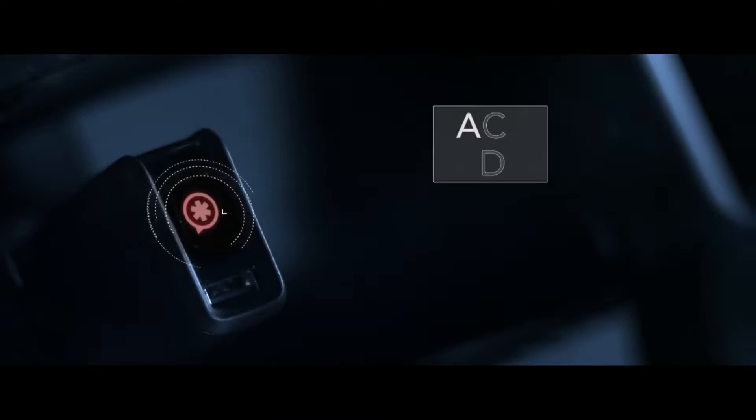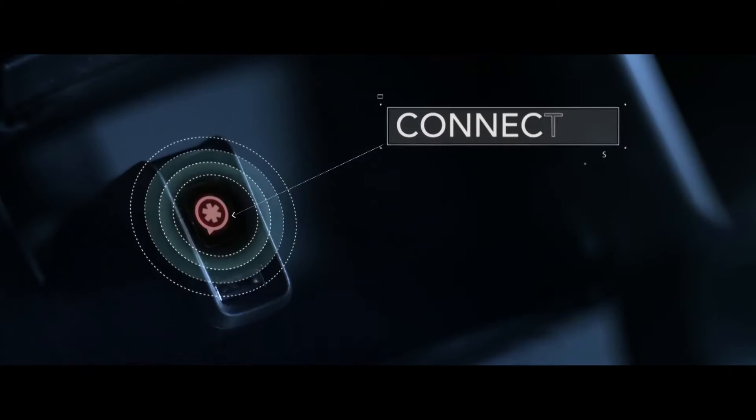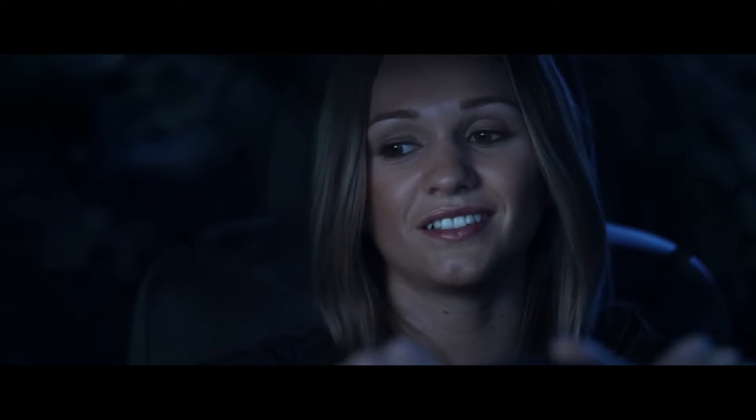Aptly named SplitSecond, the unit is a plug-in device that calls for help in the event of a crash. The device itself is simple — just plug it into your lighter of any car and you can use it. It uses cellular technology to pinpoint exact locations and runs even if the power is cut off during an accident. It also features a family finder to help you locate your loved ones if need be.